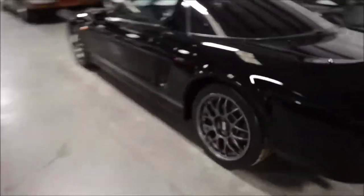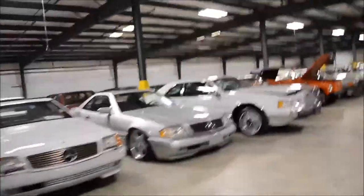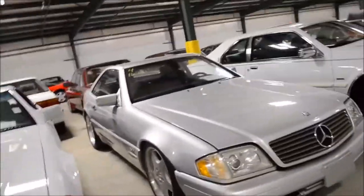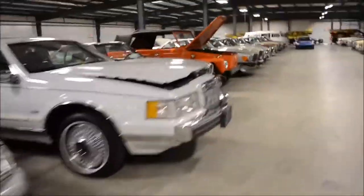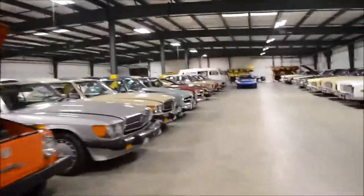Mercury, Lincoln — more Benzes. This S600 — it's a V12 car. It has what looks like a lowering kit, kind of odd, but whatever. Still cool. This is a $16,000 car.